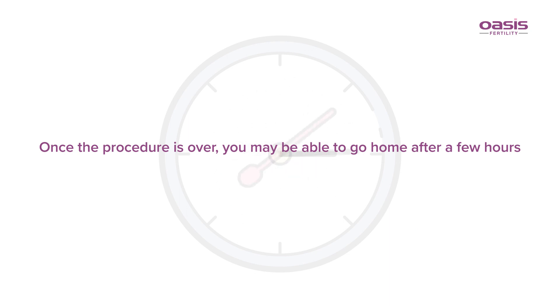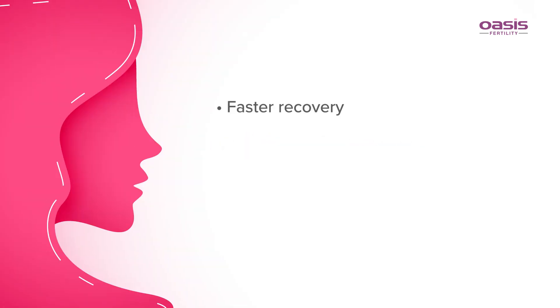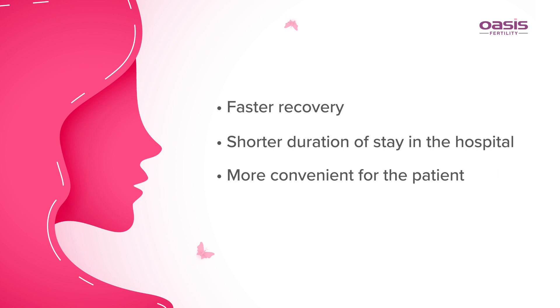Once the procedure is over, you may be able to go home after a few hours. Benefits of hysteroscopy include faster recovery, shorter duration of stay in the hospital, more convenience for the patient, and it is cost-effective.